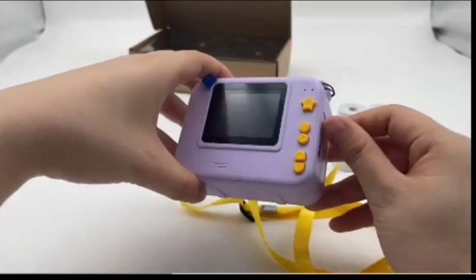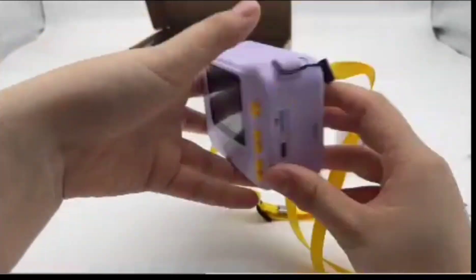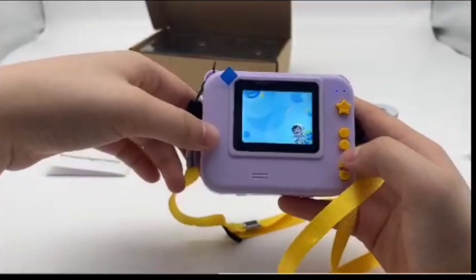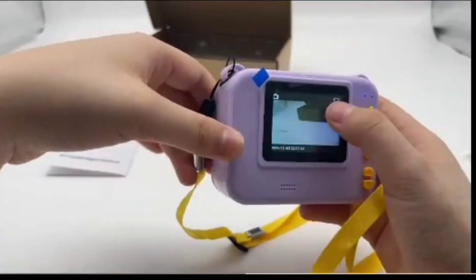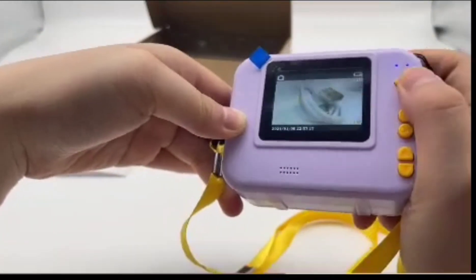Let's talk about the price tag — it's listed for just $36.57. That's surprisingly affordable, and it definitely makes it accessible to a lot of families. But thinking bigger picture, that low price point could have some interesting implications.